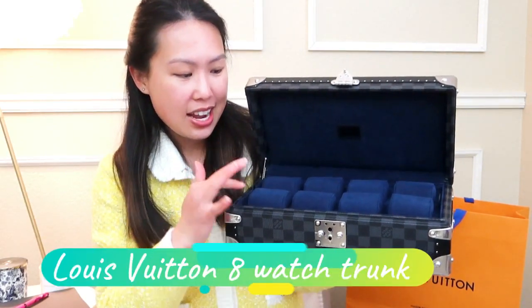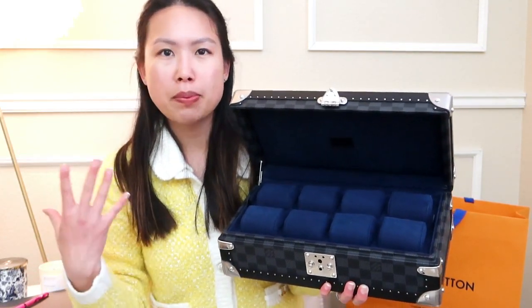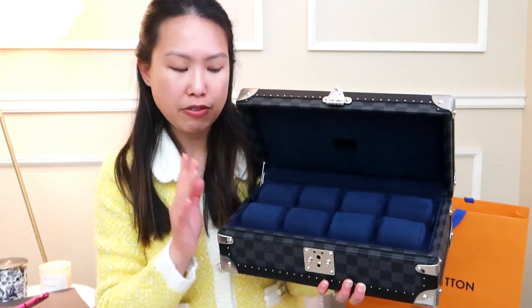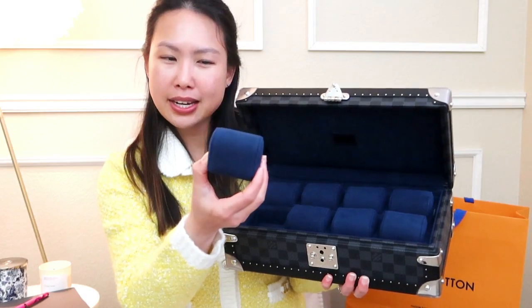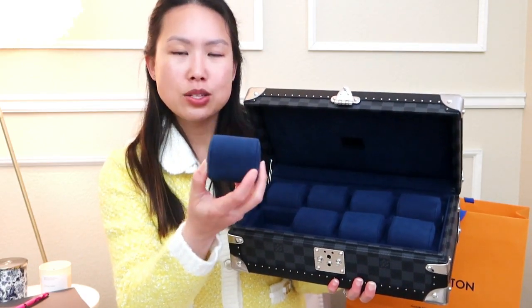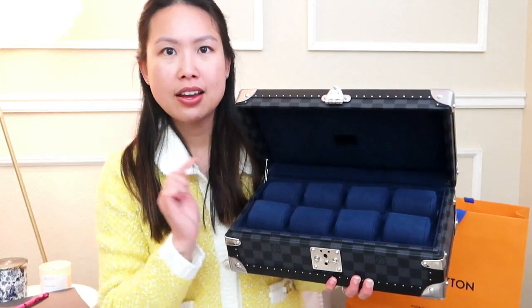This one is for watches — this is their eight-watch trunk. They also come with four watches, and I think other accessories; you could put belts in it. But this one's specifically for watches. These little pillows — I guess you'll call it that — is what you put your watch around, and then you put it back into this location.